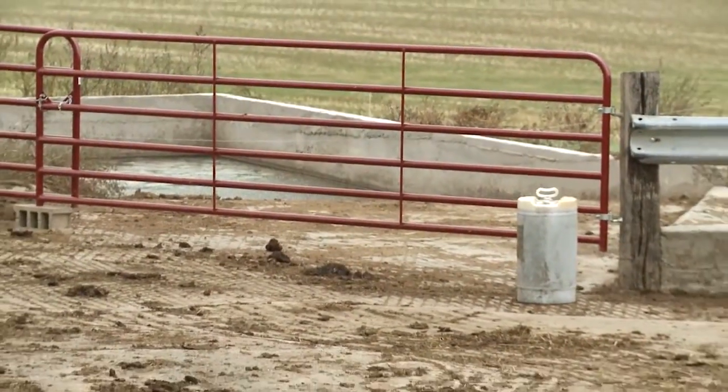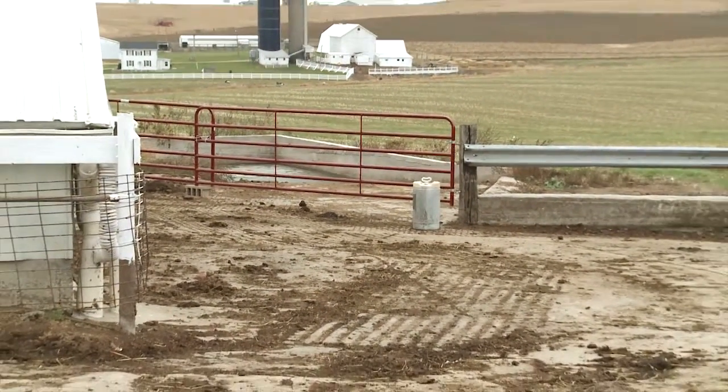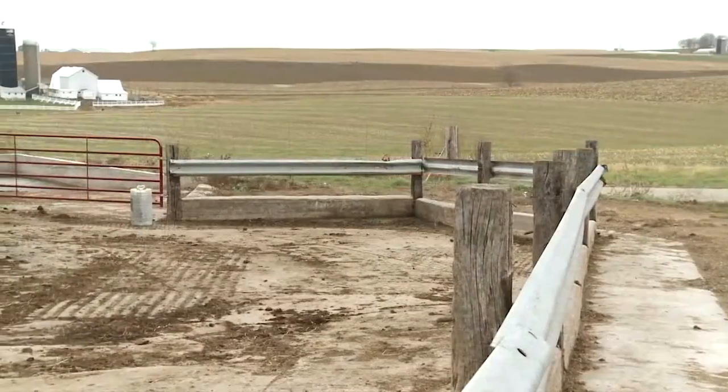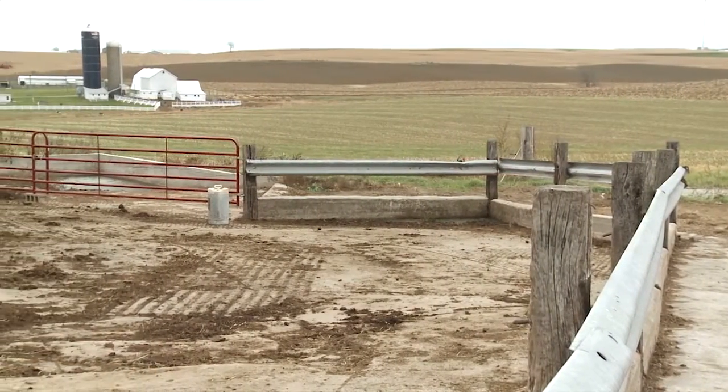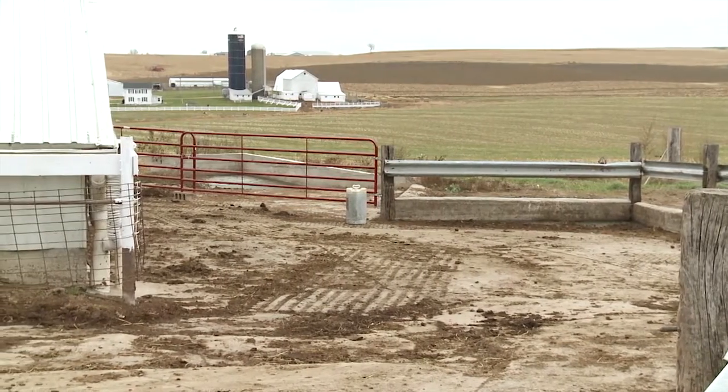Cowyard or feedlots also need containment practices. Rainwater that falls on these lots needs to be diverted to settling basins or manure collection pits. A major goal would be to eliminate any nutrient-laden discharge from cowyards or feedlots by using better containment practices.